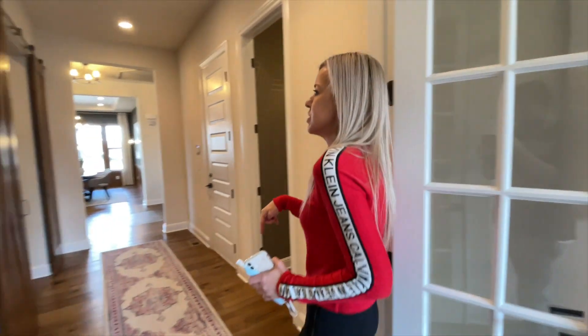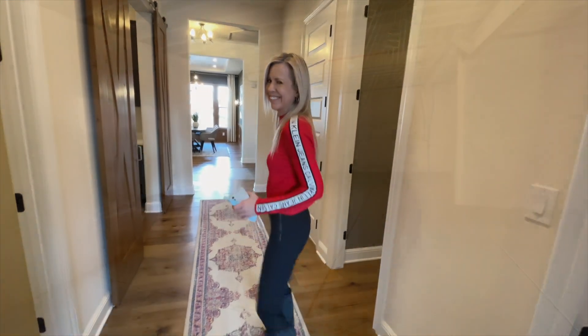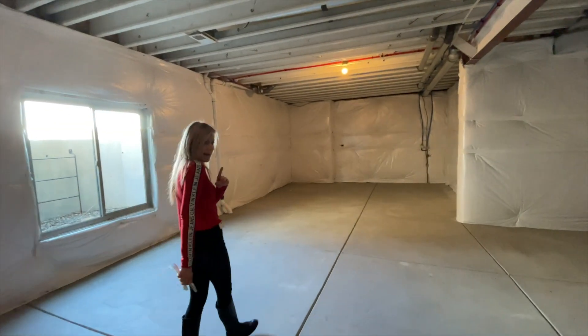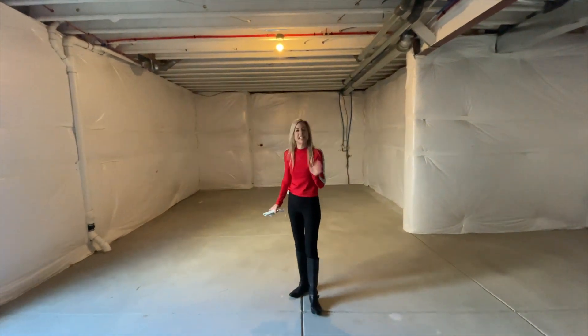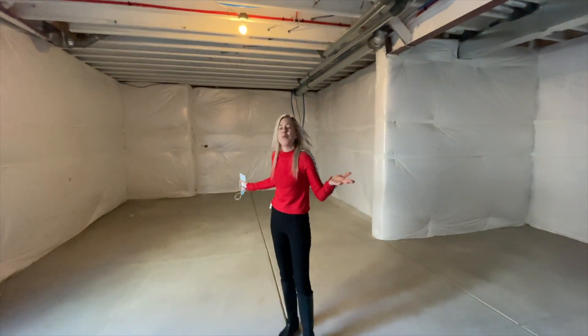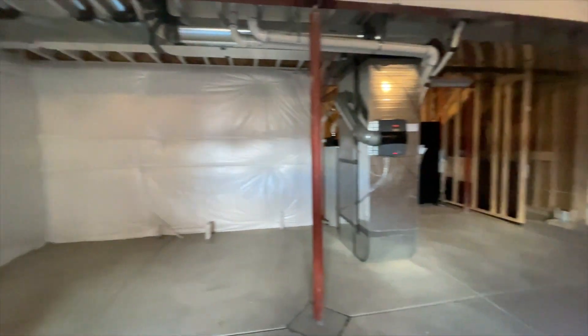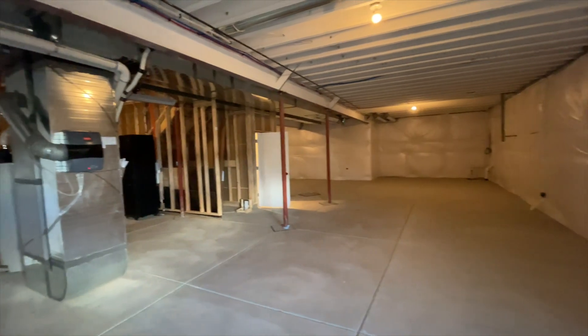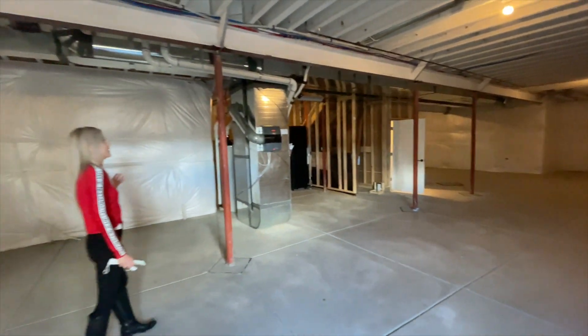There are options to finish your basement here. This basement is not finished — let's go check it out anyway. There's plenty of space down in this basement should you need more room than they're already giving you upstairs.